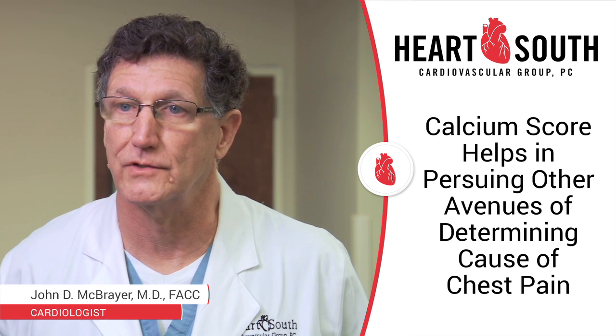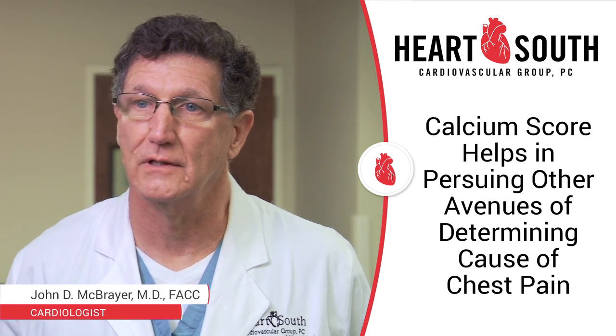Sometimes the calcium score is zero, and it will lead us to pursue other avenues of determining chest pain, such as gastroesophageal reflux or chest wall pain. This is useful in the sense that it helps us guide therapy for prevention.